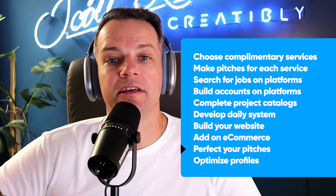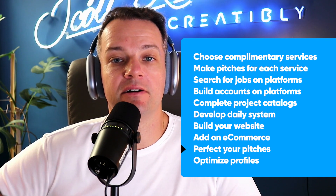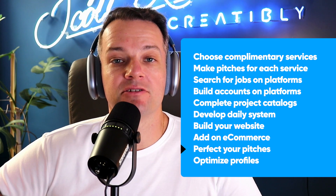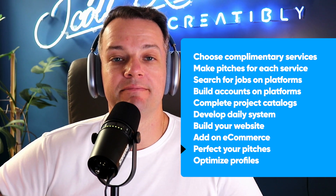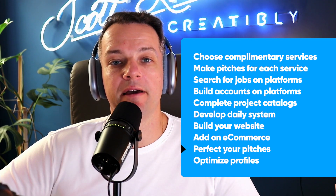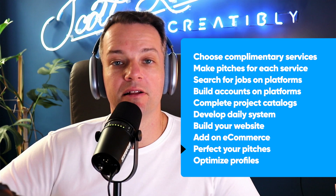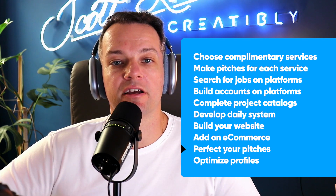The next step is your pitch. When you first get in touch with a client — whether it's a cold email, a direct message on LinkedIn, or a proposal on Upwork — it's important to get the pitch right from the beginning. I would always structure my pitches with an upper, middle, and lower funnel. I've described this in a previous video, which you can check out here.